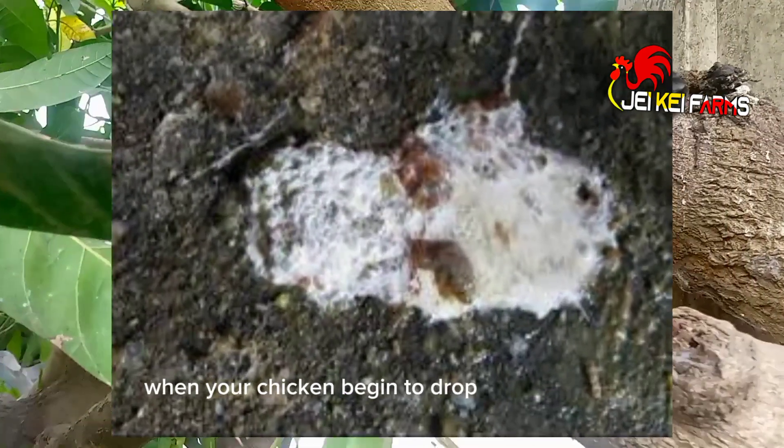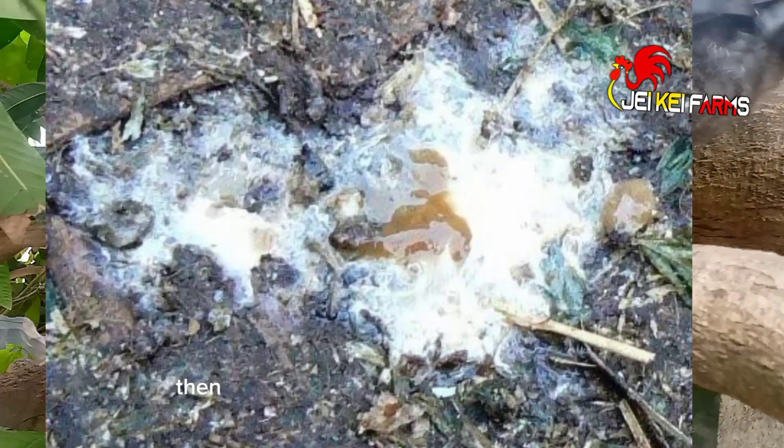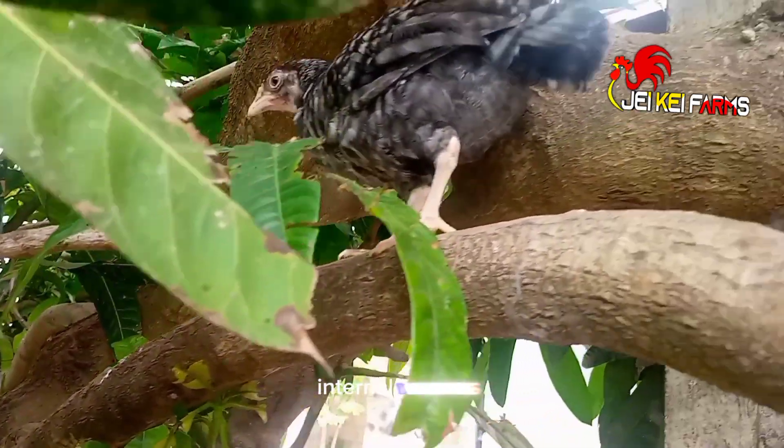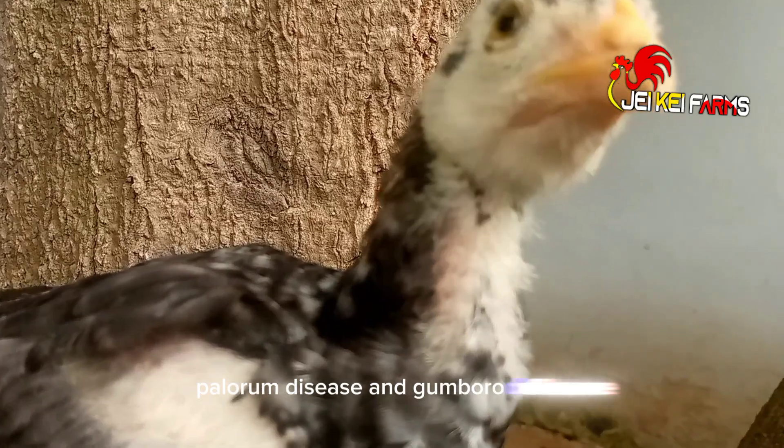When your chicken begins to drop white or watery poo, it is the result of these three infections: internal worms, pullorum disease, and Gumboro disease.